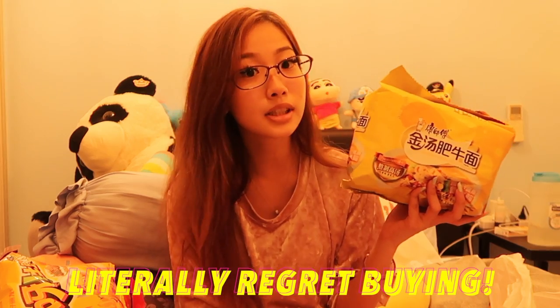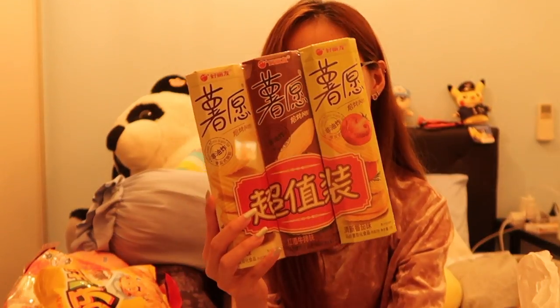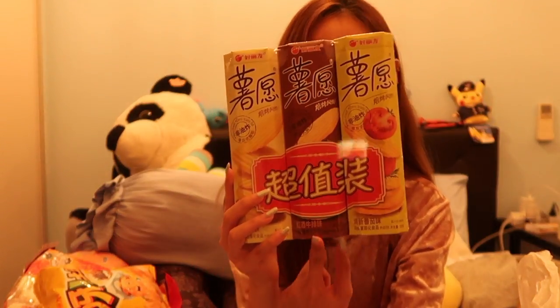The next thing I got is this Maggie — it's called the golden stock beef noodles and it's really awesome. After that, I got a potato chip set with three different flavors packed together in a bundle. The first flavor is tomato, the middle one is beef flavor, and the last is original potato flavor. Then I also got another potato chip with beef flavor that looks really, really nice, so I decided to buy it to try.